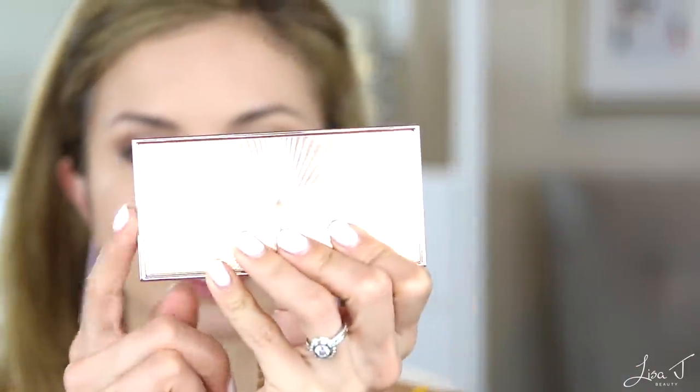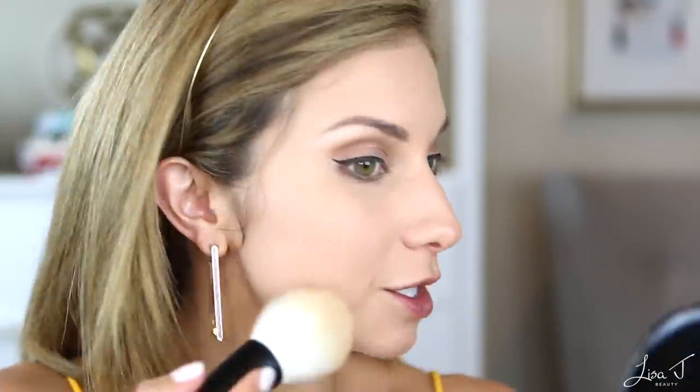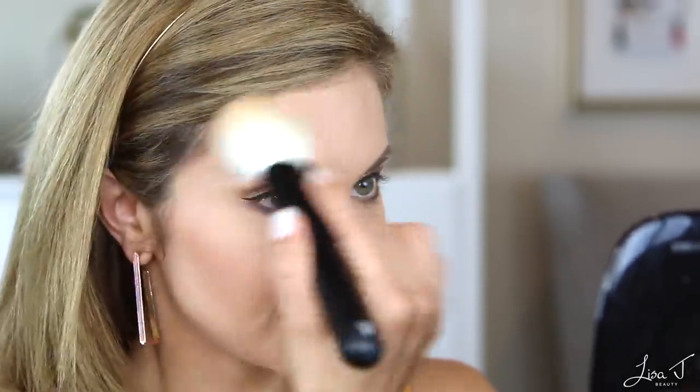I'm going to skip lashes for now and create some dimension on my face. I'm using the Charlotte Tilbury Filmstar Bronze and Glow palette — it's not a new product but it's new to me. I've wanted it for so long but it's so expensive I couldn't bring myself to buy it until recently. I'm just going to be using the sculpt shade today for my bronzer and not the highlight color, since this is a long-wear video and I want things to stay matte. This product is so beautiful — it's soft but highly pigmented.